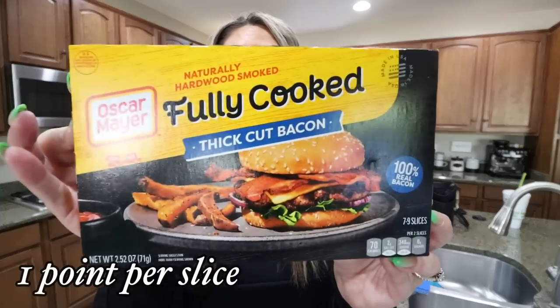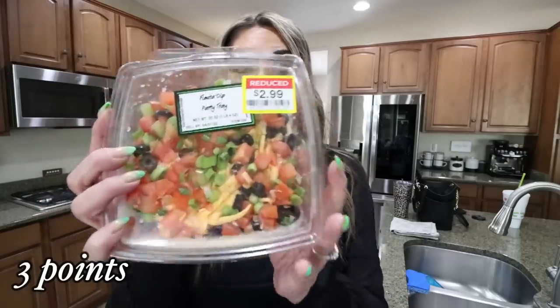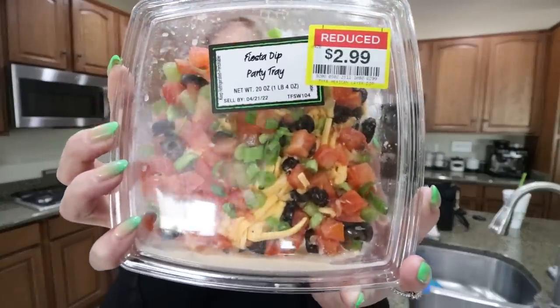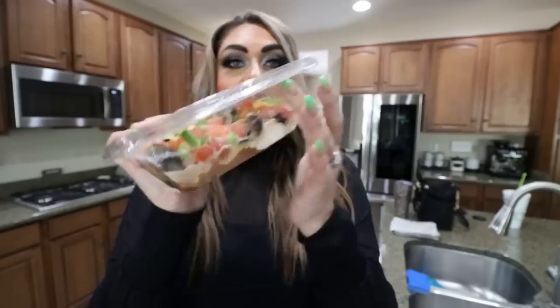Fully cooked bacon — this is just to make my life a little bit easier for this week's meal prep, and the thick bacon was on sale. No surprise that I picked up the Fiesta dip. We love this — it was actually the last one and it was on sale for $2.99. It has a sell-by date of tomorrow, but you can see it's basically a seven-layer bean dip. We really like this — we dip tortilla chips in it and we have some tortilla chips left over in our pantry, so I thought we could use those up with the dip.